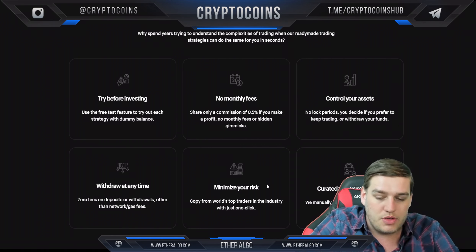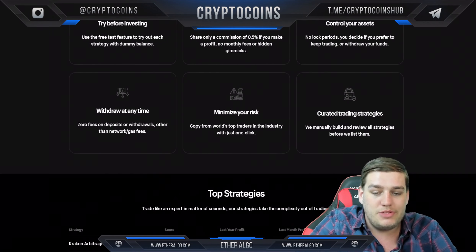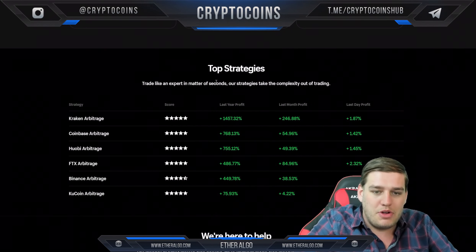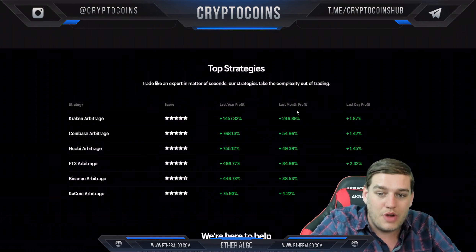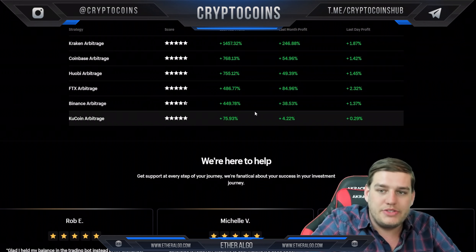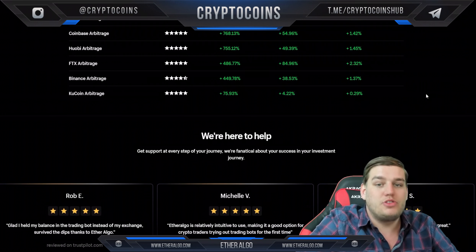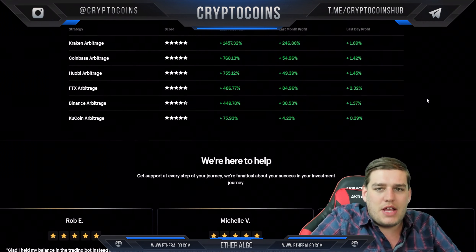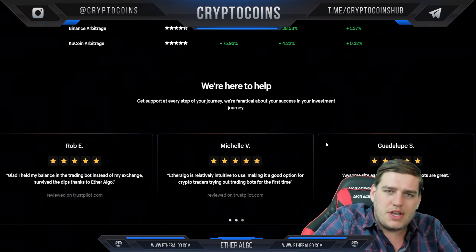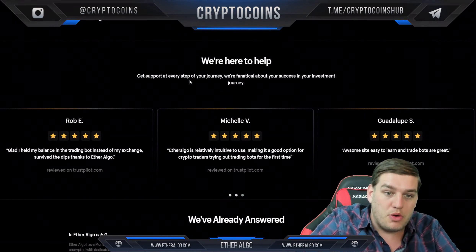Minimize your risk — copy from the world's top traders in the industry with just one click. Curated trading strategies: they manually build and review all strategies before listing them. You can see the top strategies and trade like an expert in seconds. They give you an idea of the actual profit and last month's profit. I appreciate that the percentages seem realistic — not excessive.